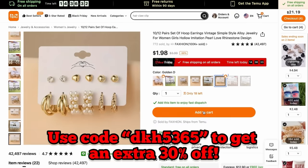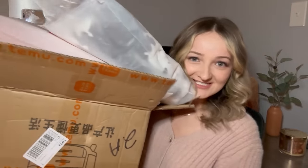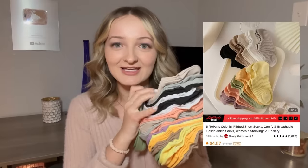You can also use my code DKH5365 to get an extra 30% off. I got all of this for less than $200. A few of my favorite items: I bought these cow slippers and this cow blanket — they're so soft. The quality is amazing and they're less than $10 each. I also bought a makeup skincare organizer that's huge, has so many different drawers, fits everything I need, and it was only $23. I feel like I've been losing all my socks lately, so I bought this huge pack for less than $10.